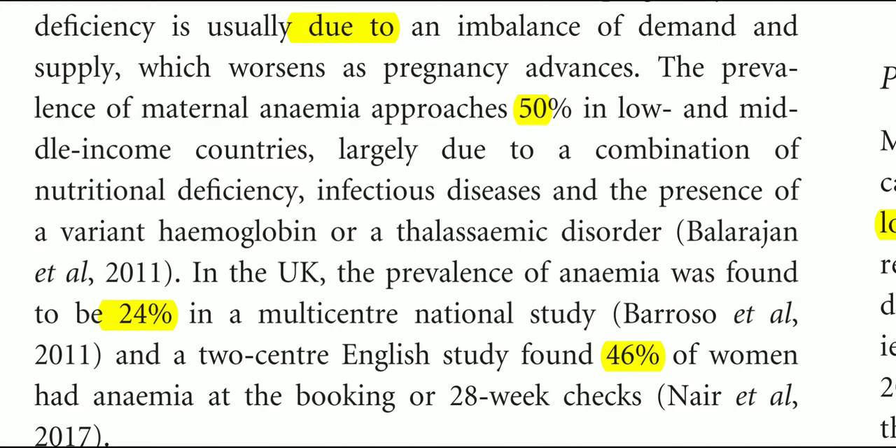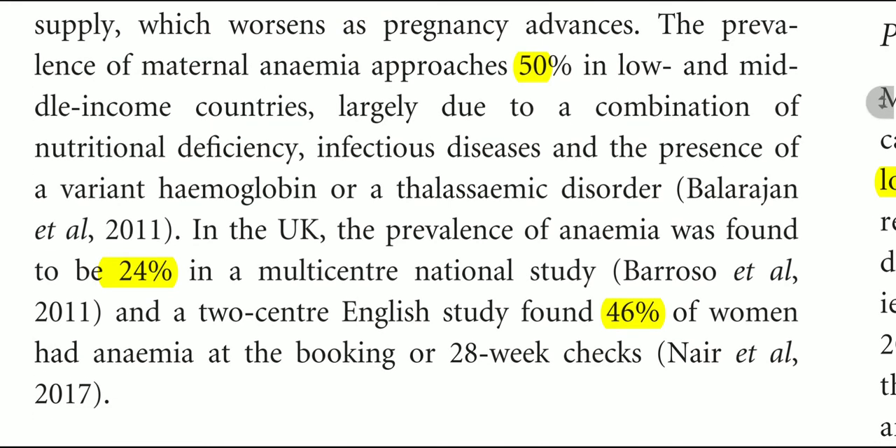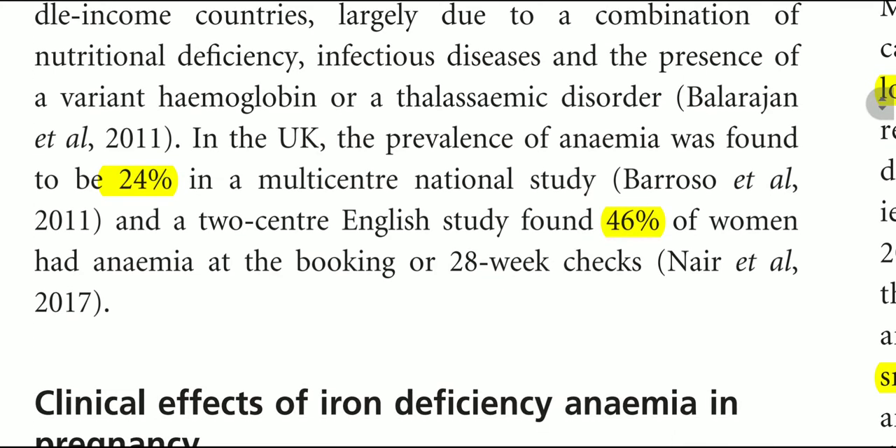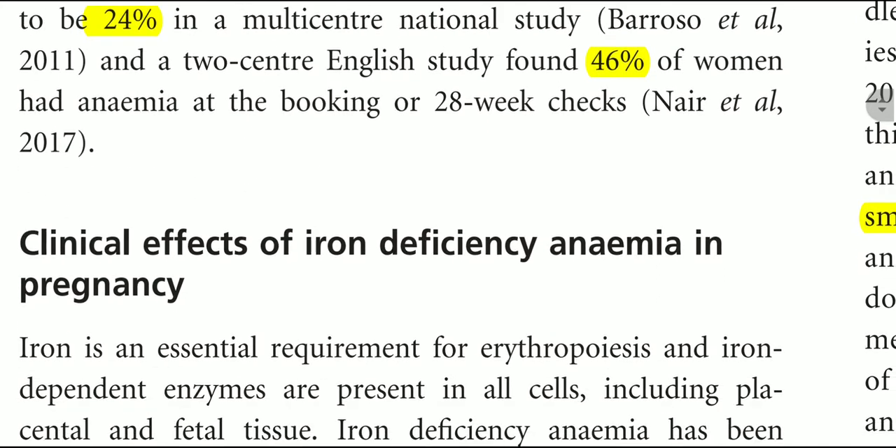In low- and middle-income countries the prevalence is 50%, while in the UK the prevalence of anemia was found to be 24% in multi-centric studies. A two-centre English study found 46% of women had anemia at booking or at 28 weeks of gestation.